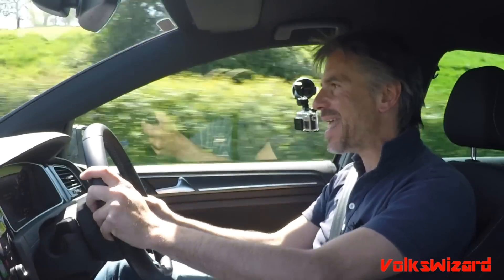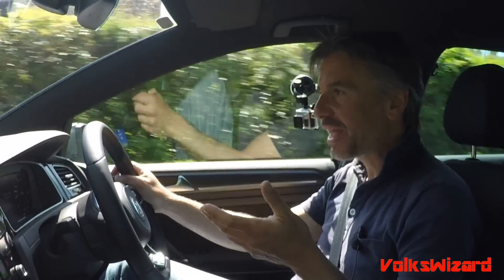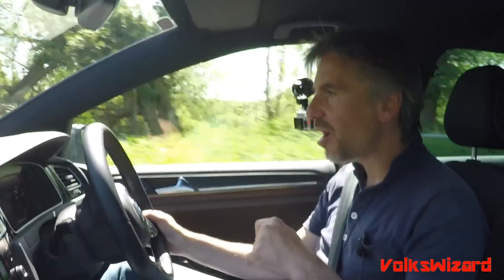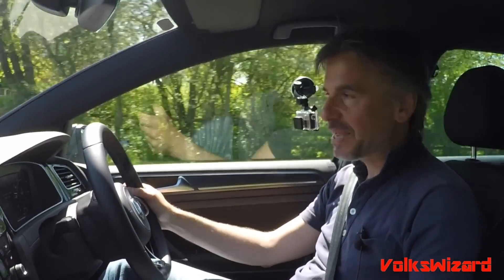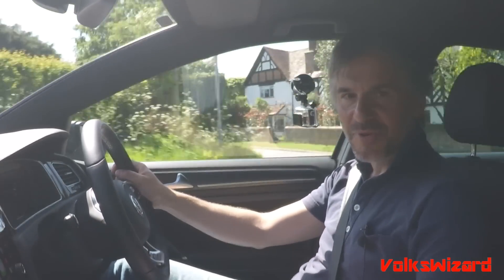It hasn't got the neck-snapping acceleration of an R or even a GTI Performance, but bear in mind this car does 60.1 MPG apparently. You just have to work out what you want, but with this it will be the perfect combination for so many people — it's got pretty much as much performance as you need for congested UK roads, it's practical, well made, nice to look at, very comfortable, and very refined. Maybe I should buy one. I hope you've enjoyed this Volkswizard video — if you have, please give it a thumbs up, comment, share, subscribe, and I'll see you for the next one really soon.